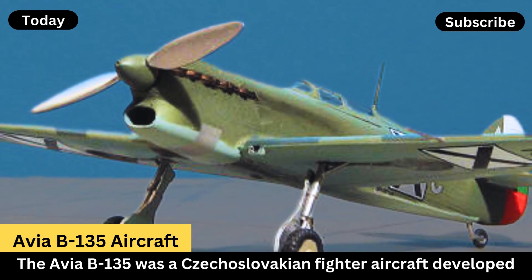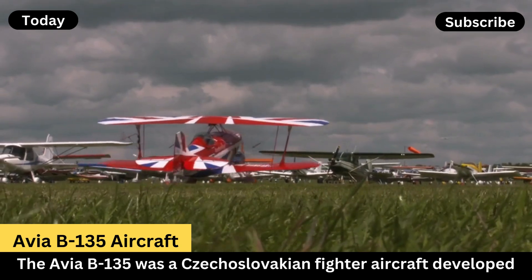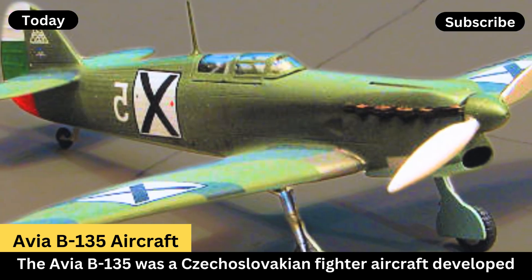Construction: it was a low-wing monoplane with all-metal construction, featuring a retractable landing gear and a closed cockpit. The design incorporated several advanced features for its time.